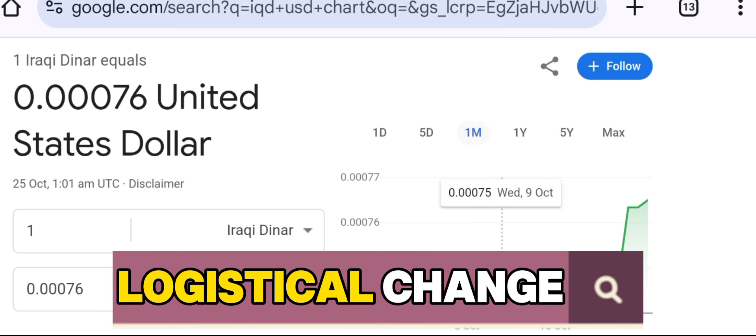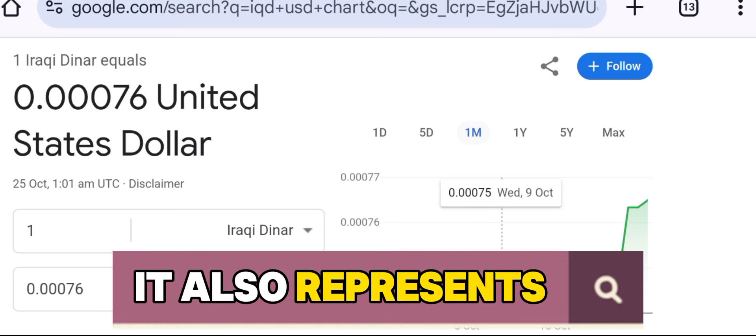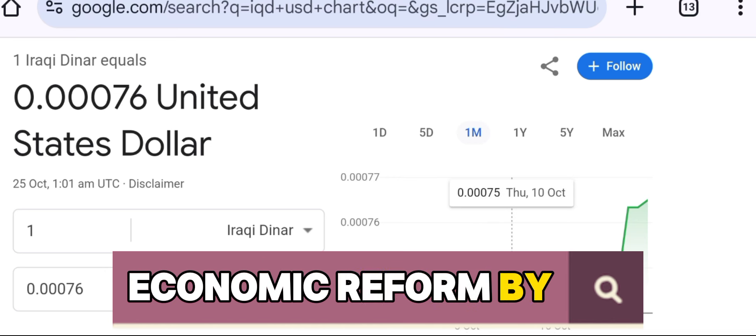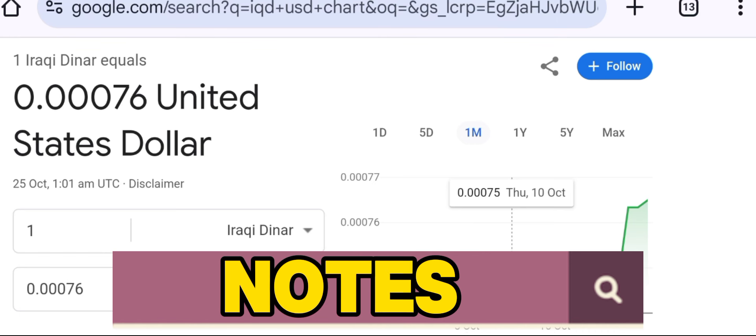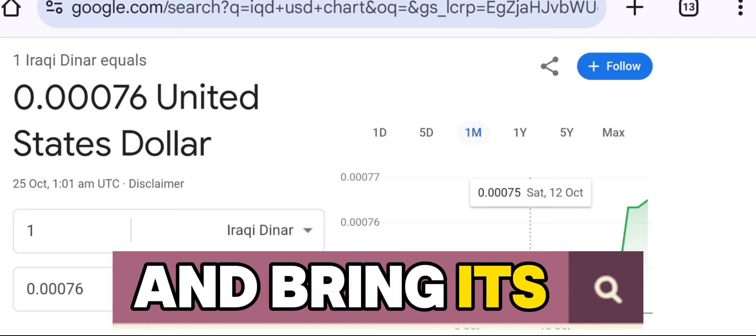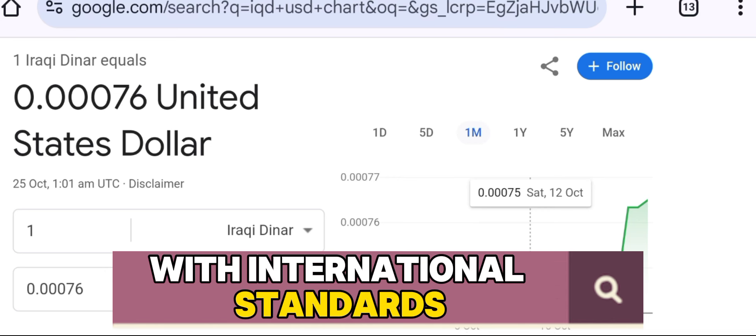This transition is not just a logistical change — it also represents a step toward Iraq's broader economic reform. By introducing lower-denomination notes, the country is signaling its intent to stabilize the dinar and bring its economy in line with international standards.